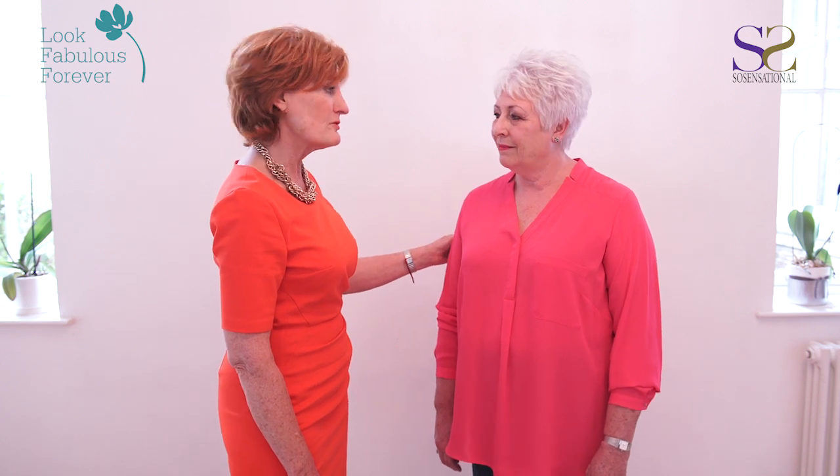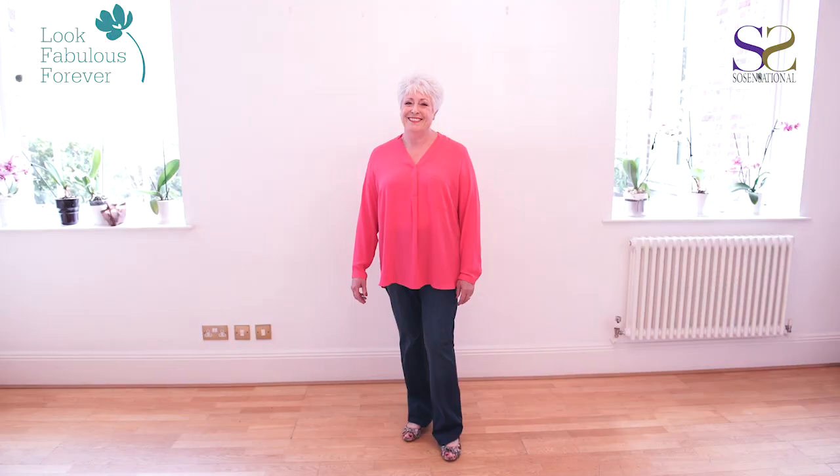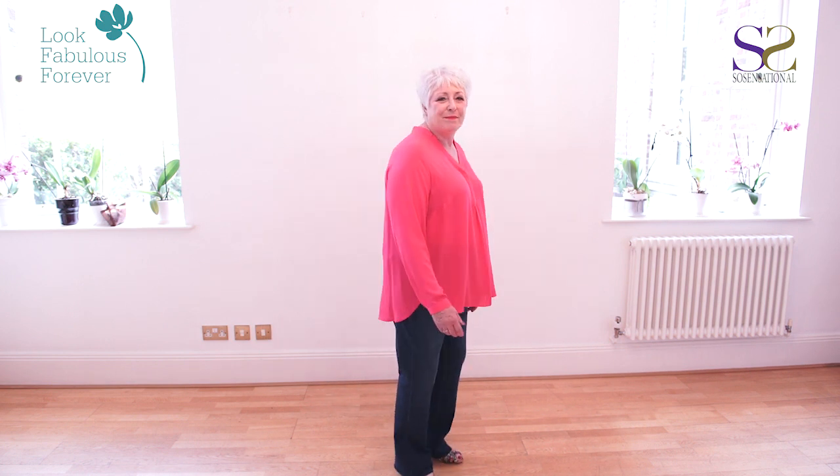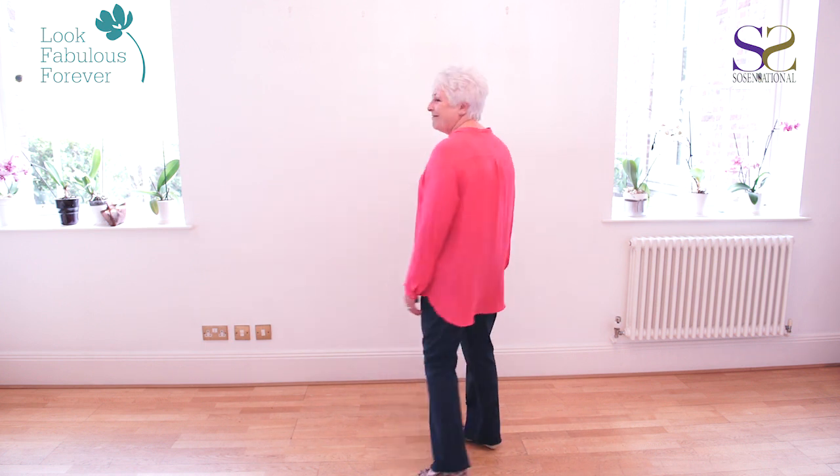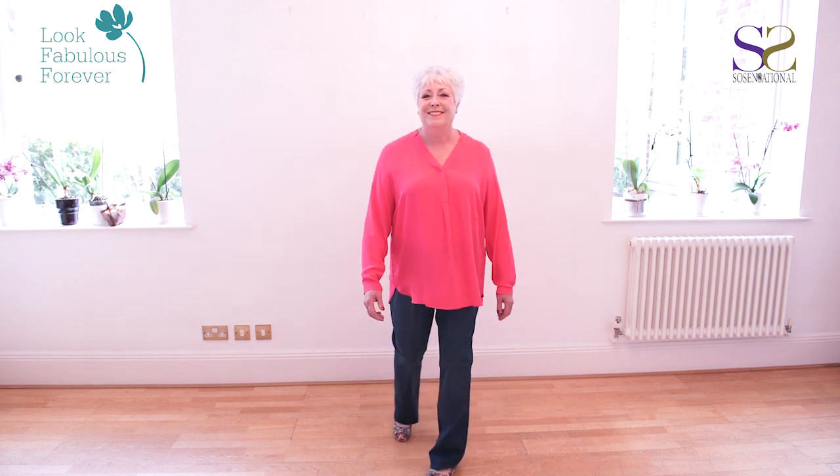This cerise colour shirt, which really enhances your colouring, is great for an apple silhouette because it disguises and slims down together with the jeans. It makes a great outfit for you and now we're going to dress it up.